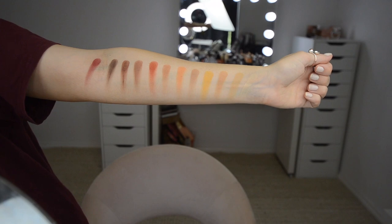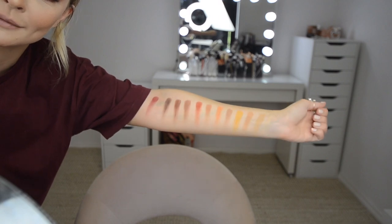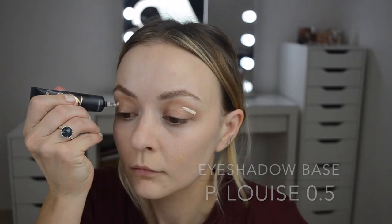That is all the swatches of the Viseart Warm Mattes. Can you see me shaking? I'm literally shaking trying to hold my arm out — that is so depressing, but those are the swatches nonetheless. Now we'll get on to the demo, which is my favorite bit, because I've done soft glam today. It's my favorite look so far, and these eyeshadow palettes are the best for achieving a soft glam.